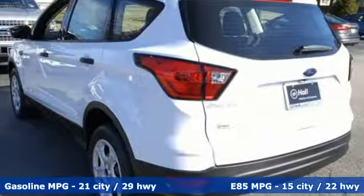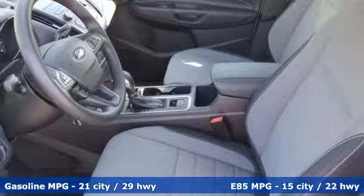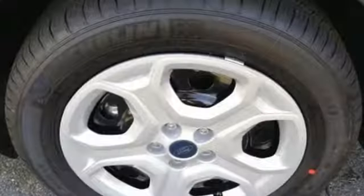Features include automatic transmission, air conditioning, streaming audio, manual tilting steering column, wireless phone connectivity, external memory control, active grille shutters, smartphone wireless charging, and in-line 4-cylinder engine.